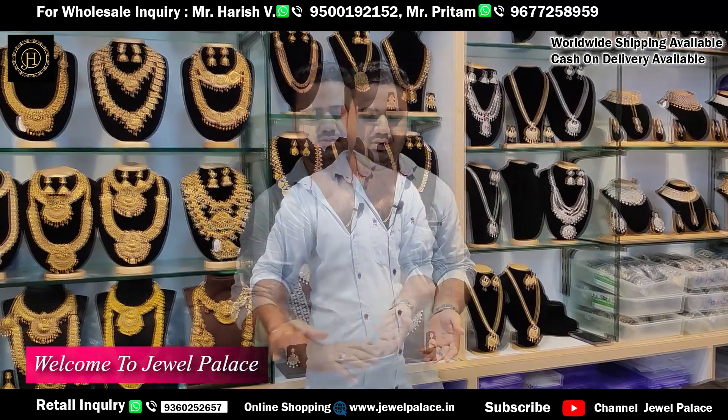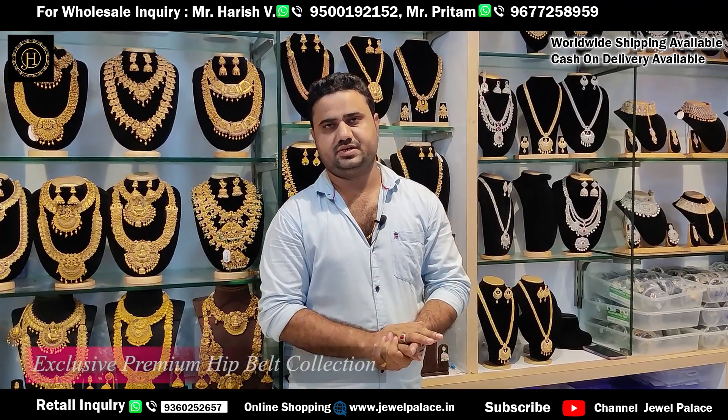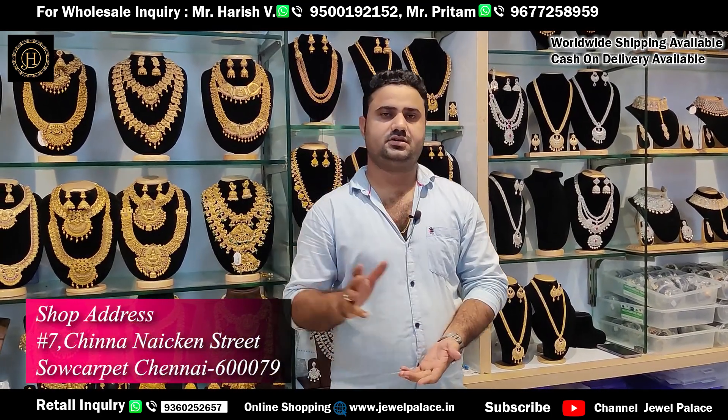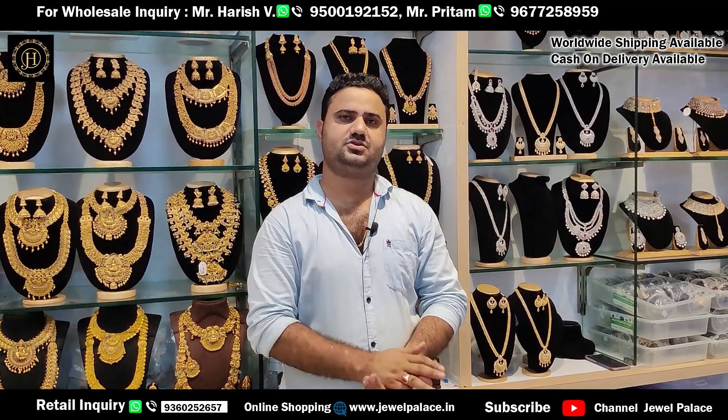Welcome to Zivel Palace. This is a new collection on our channel. Please subscribe to our channel for wholesale and retail control. We share daily new collections and everyday stocks.